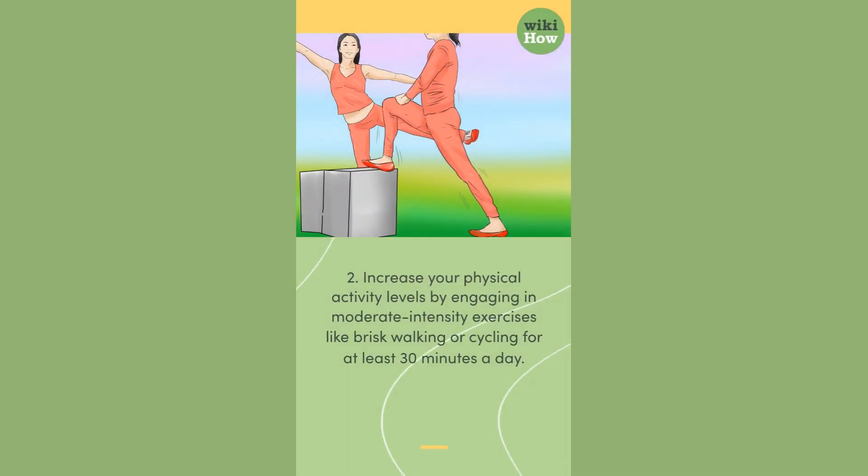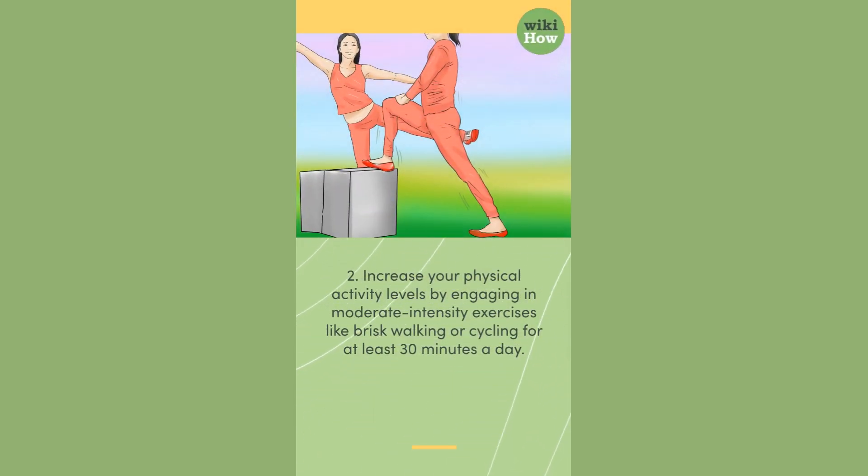2. Increase your physical activity levels by engaging in moderate-intensity exercises like brisk walking or cycling for at least 30 minutes a day.